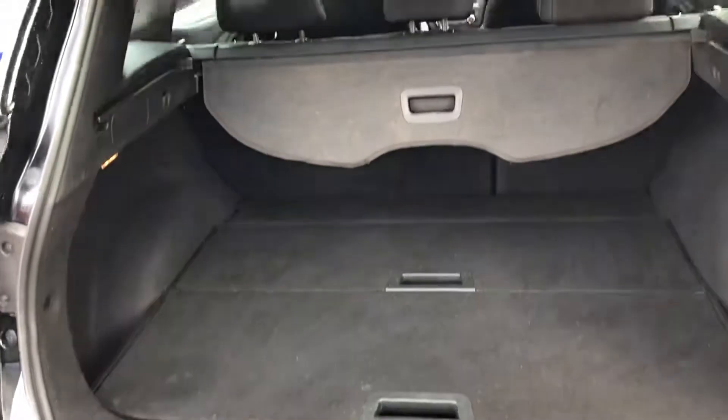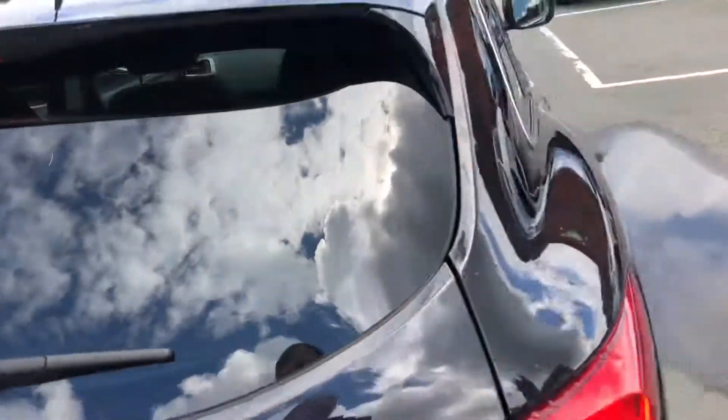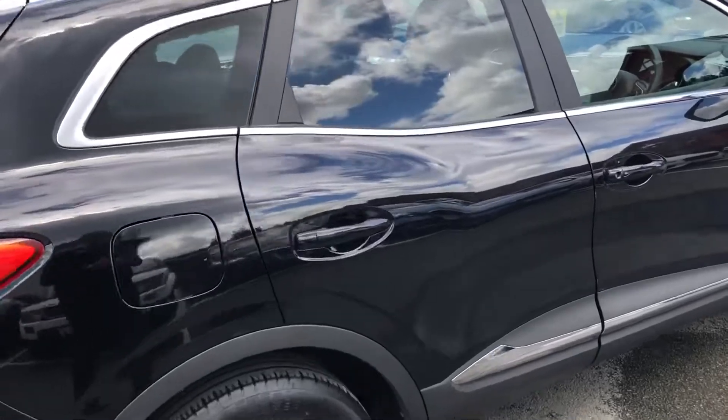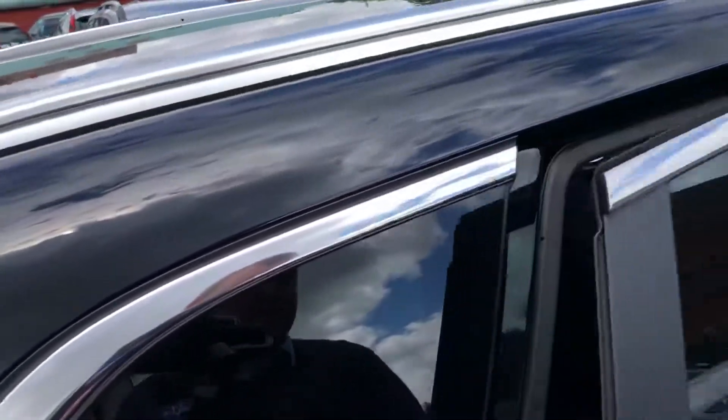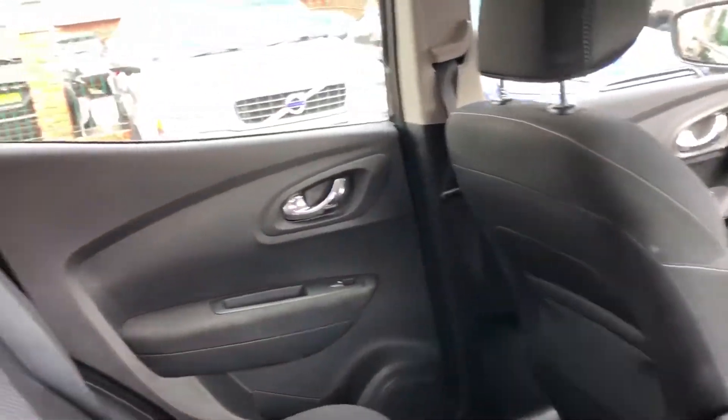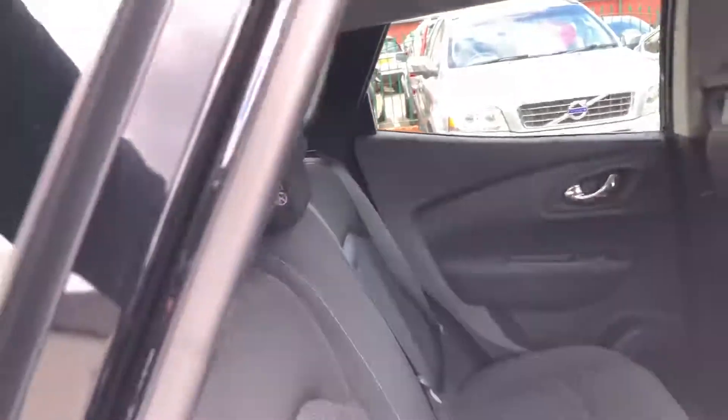Great sized boot with load cover. Bright cloth interior. Electric windows all round. ISO fix in the back.